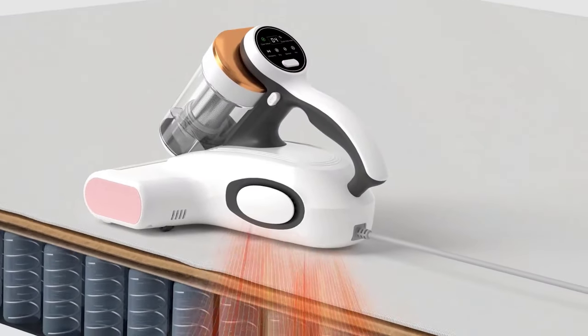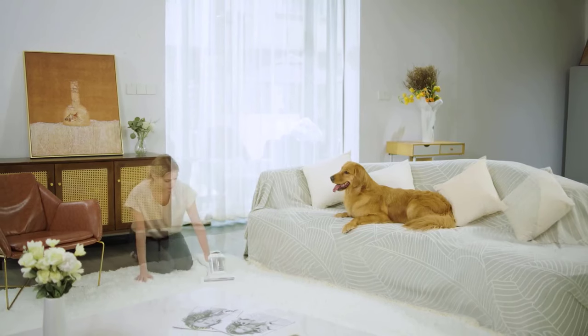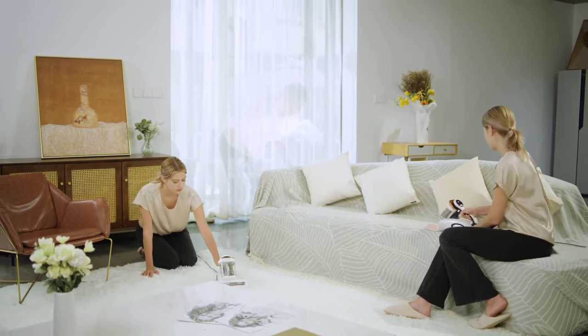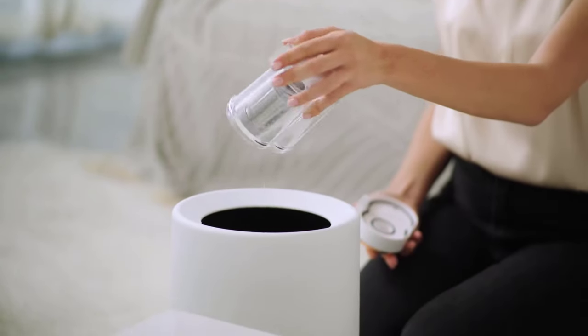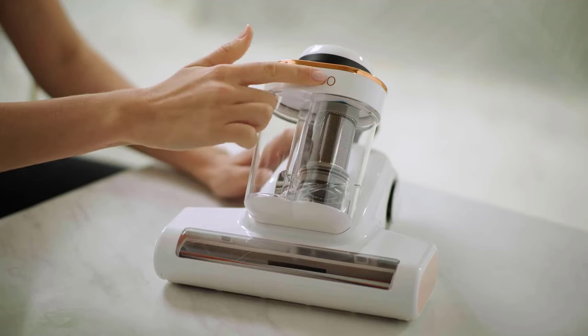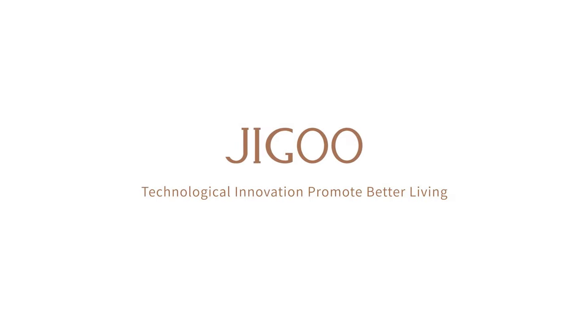Moreover, it utilizes UV lights and ultrasonic technology to eliminate 99% of allergens, promoting a healthier living environment. The quick heating function, reaching 130 degrees Fahrenheit, further enhances its cleaning capabilities. With a five-meter long cable, it offers extended reach for comprehensive cleaning tasks.